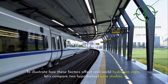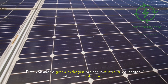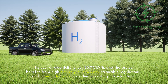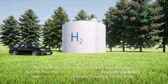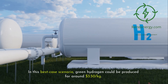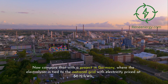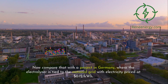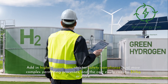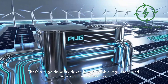To illustrate how these factors affect real-world hydrogen costs, let's compare two hypothetical case studies. First, consider a green hydrogen project in Australia co-located with a large solar farm, where electricity costs just $0.03 per kWh and the project benefits from high electrolyzer efficiency, favorable regulations, and minimal logistics costs — in this best-case scenario, green hydrogen could be produced for around $3.50 per kilogram. Compare that with a project in Germany, where higher electricity prices, higher labor costs, stricter safety compliance, and more complex permitting push the cost to $9 per kilogram or more. That's a huge disparity driven by geographic, regulatory, and infrastructure differences.